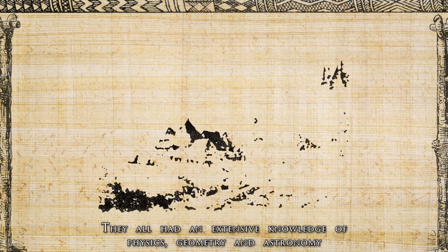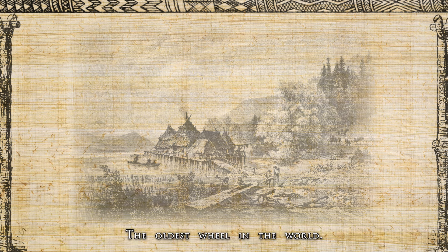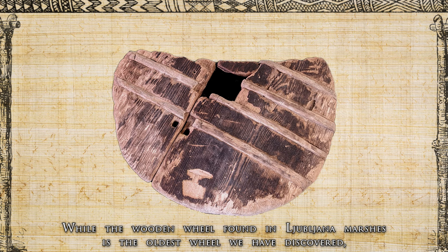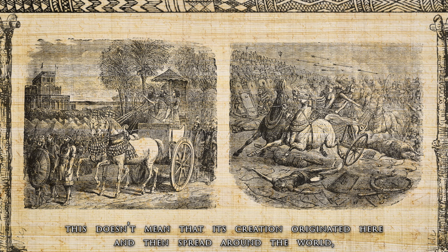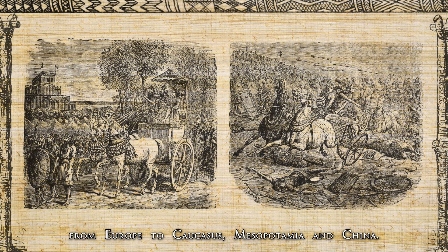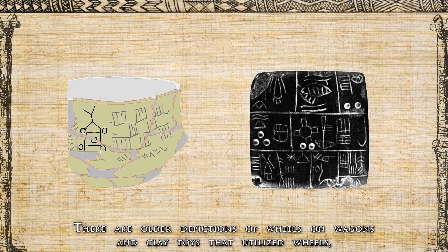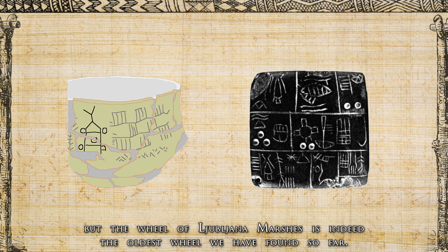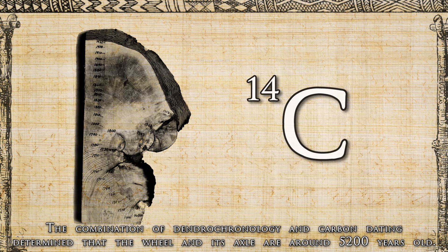They all had extensive knowledge of physics, geometry and astronomy, and it is this knowledge that pile dwellers had to utilize to create one of the most important artifacts they left us: the oldest wheel in the world. While the wooden wheel found in the Ljubljana marshes is the oldest wheel we have discovered, this doesn't mean its creation originated here — rather, such technology developed simultaneously across different cultures from Europe to the Caucasus, Mesopotamia and China. There are older depictions of wheels on wagons and clay toys, but the Ljubljana marshes wheel is the oldest practical wheel found so far. Dendrochronology and carbon dating determined that the wheel and its axle are around 5,200 years old.